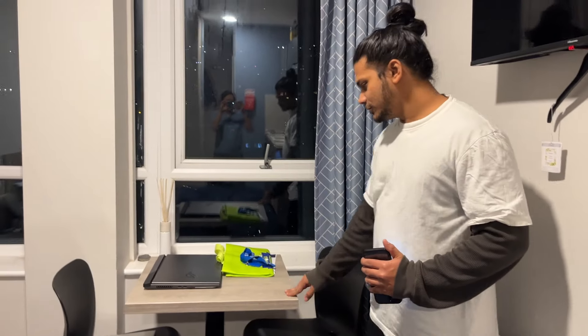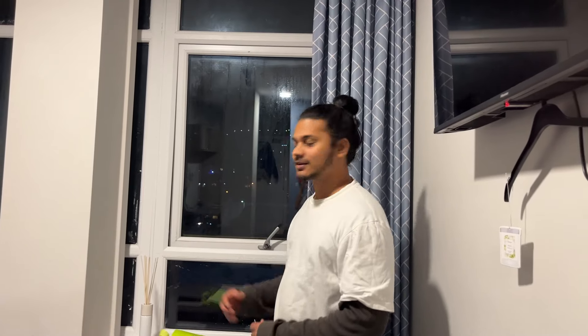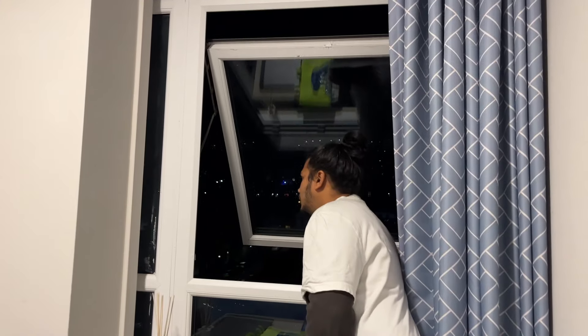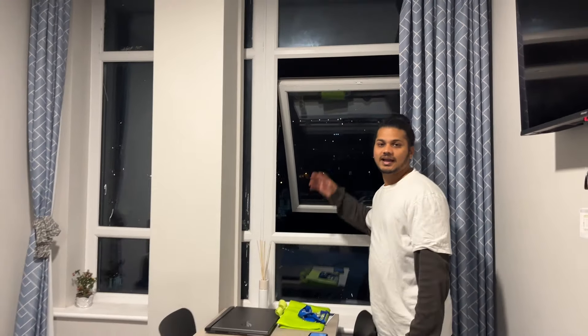This is the dining table for two — this is the best part of the room and also my favorite. It has a very good view; I can see the whole Swansea hill from here.